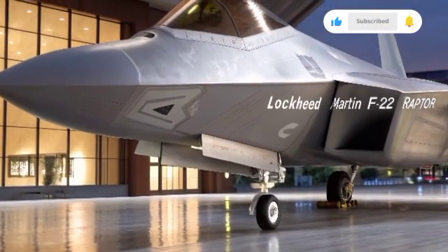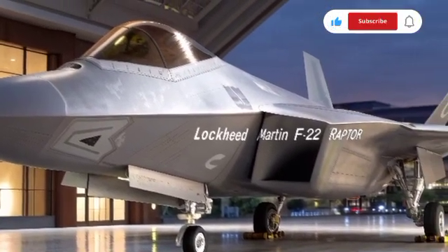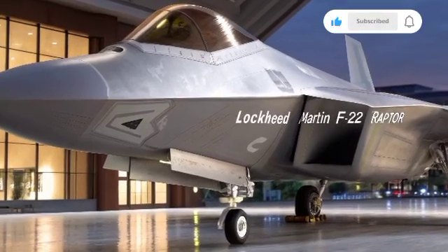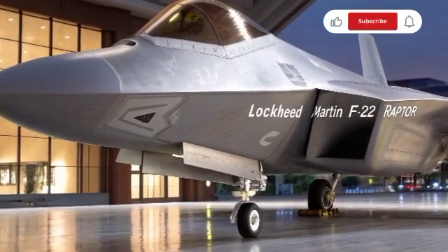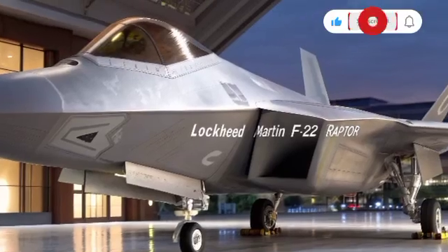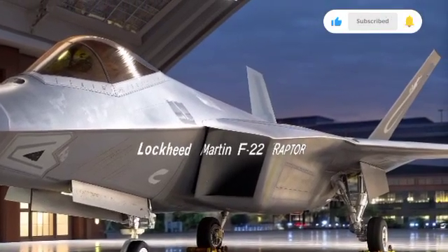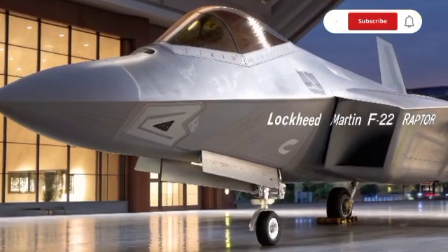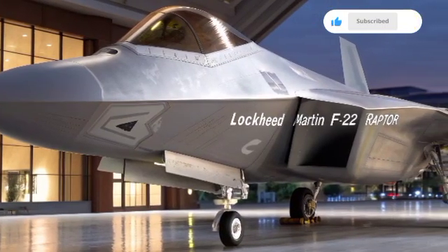The F-22 program began in the 1980s when the United States Air Force wanted a new fighter to replace the F-15 Eagle. The Cold War was still in motion, and the need for a fifth-generation stealth fighter was urgent. Lockheed Martin, in partnership with Boeing, developed the Raptor, and the first prototype flew in 1997.